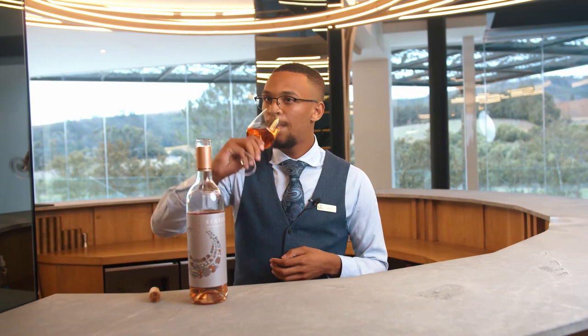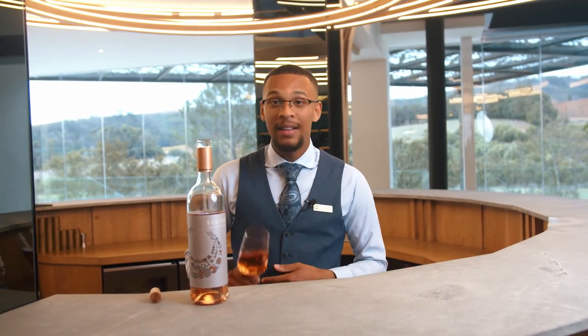And on the palate, it is much softer, more crisp, refreshing and also well balanced. Enjoy.